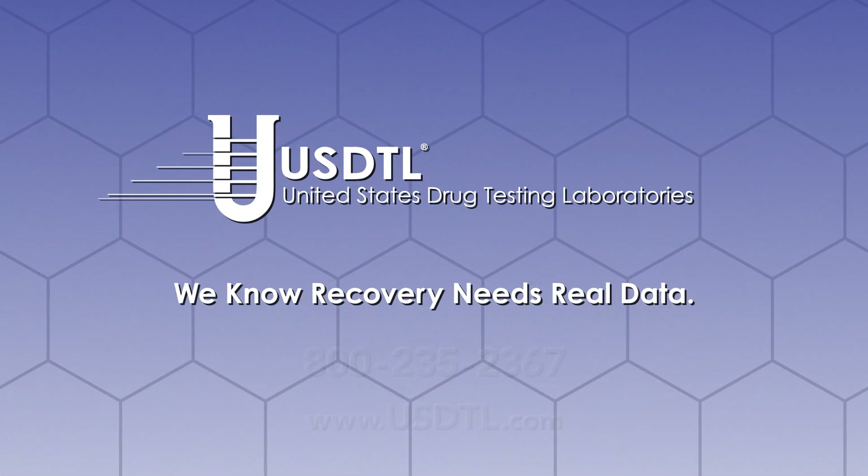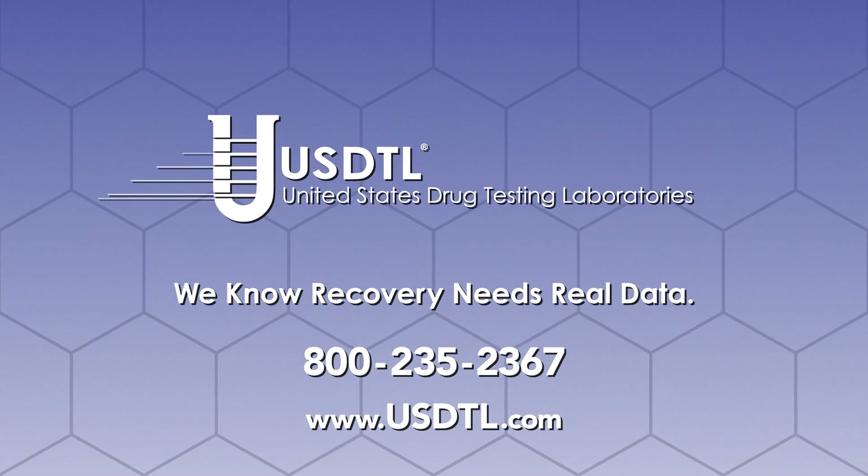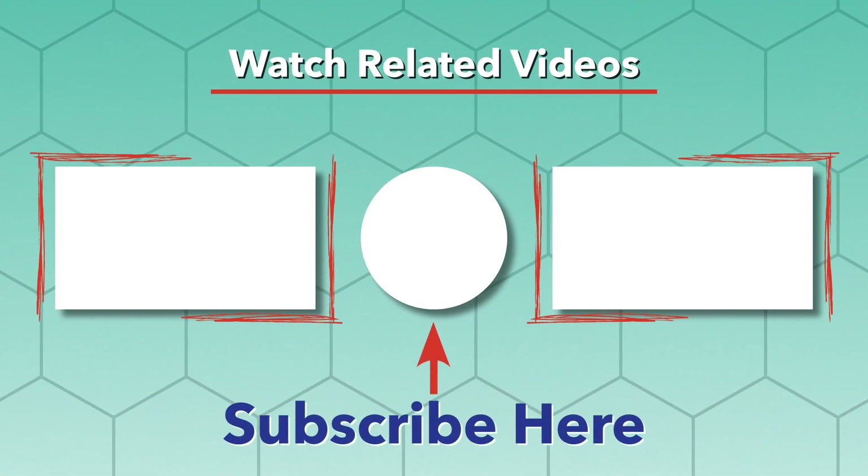To learn more, please contact us at 800-235-2367 or visit us online at usdtl.com. Subscribe to our channel to see more videos like this.